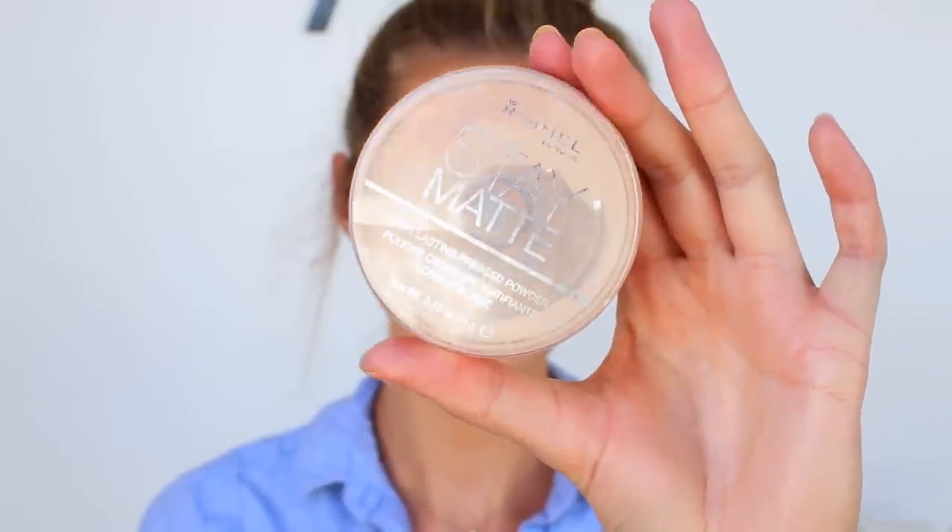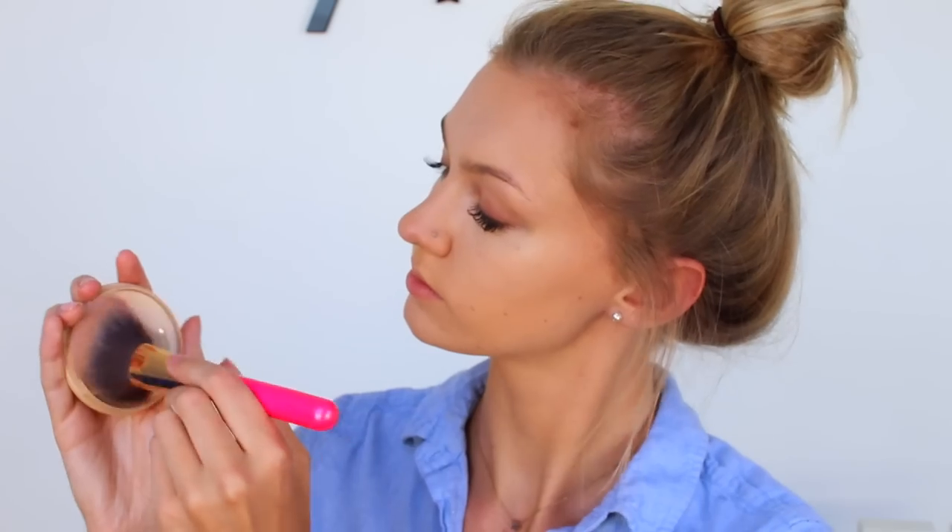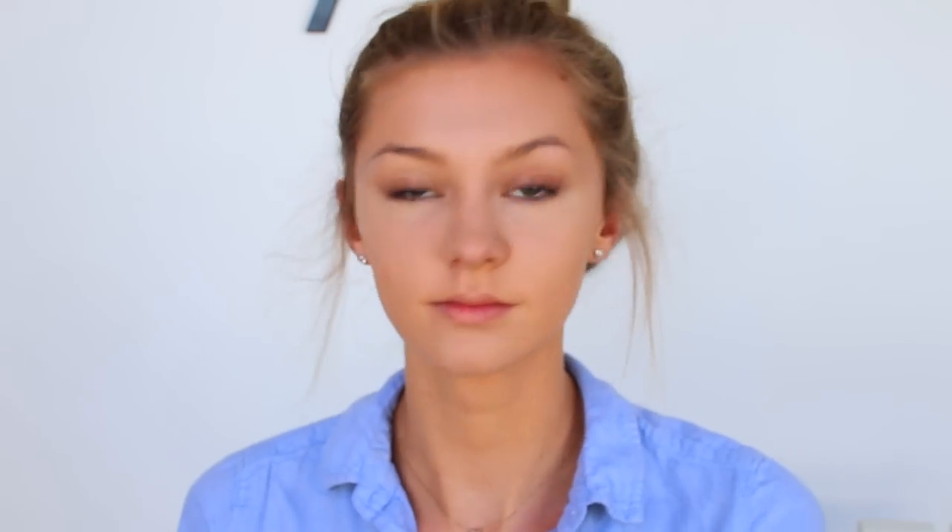Then to set that I'm just taking my Rimmel Stay Matte Powder. This is in the translucent shade so it's not adding any more color to my face — it's just simply making sure that my foundation lasts all day.